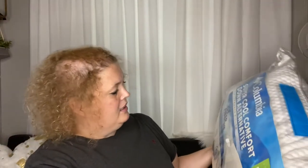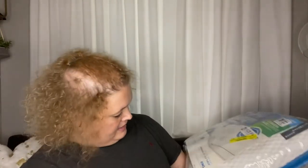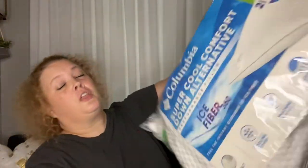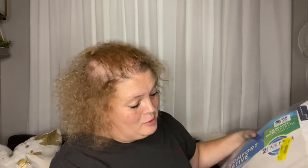I picked up this beauty — a super cooling comfort down alternative performance pillow. It still has its Kohl's tag on it; it was originally $59.99 at Kohl's. It was at Dirt Cheap for $39.99 and I paid $21.59 for it, so I'm super excited. For whatever reason my head sweats when I sleep, and I'm hoping this will help — it says 'coolness of ice fabric feel.' So we're going to give that a try.